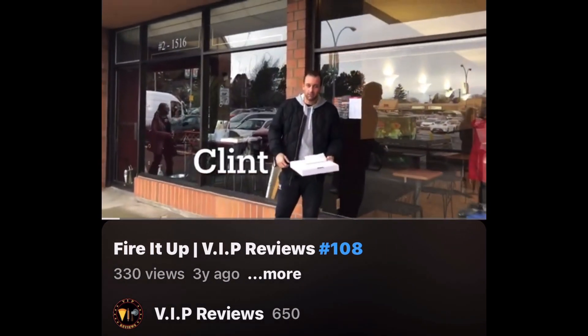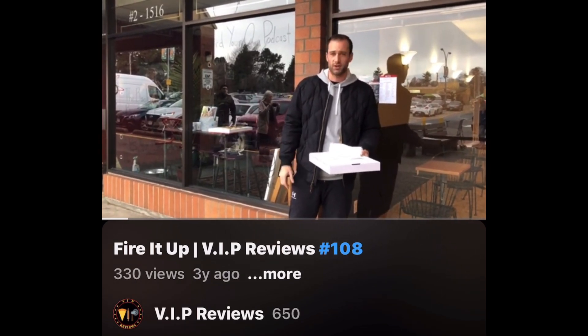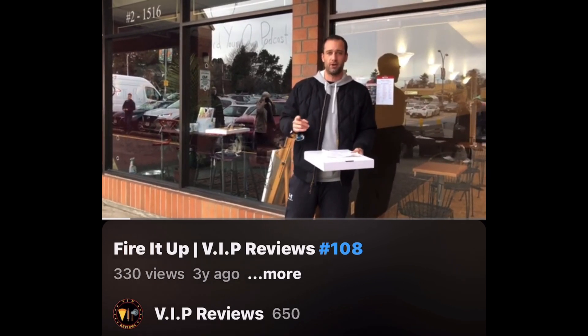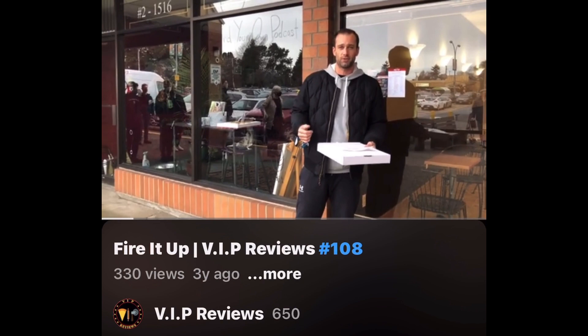Hey everyone, it's Clint from Vancouver Island. We're here today at Fire It Up Pizza — it's in the Fairfield Plaza. It used to previously be an Oregano's Pizza, but I wanted to showcase this because it's a new spot for New Year, so Happy New Year everybody. There's still an Oregano's on Shelburne, so definitely go and support them.